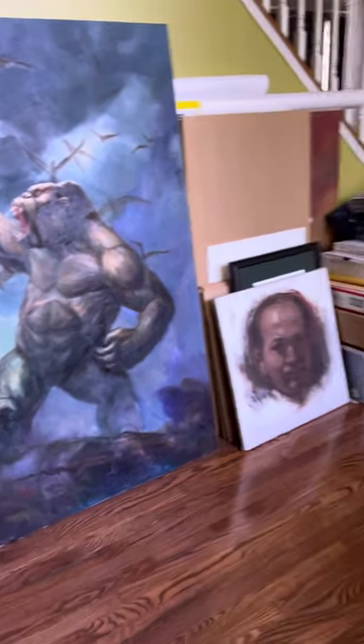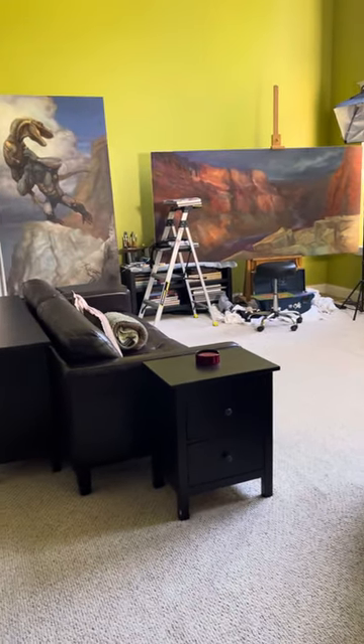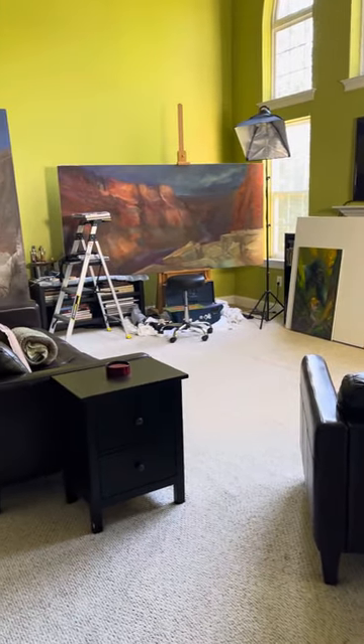So that's it — that is my painting studio. Hope you guys like the quick tour!